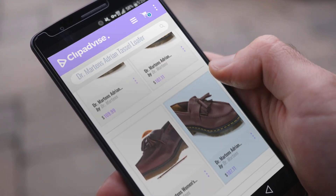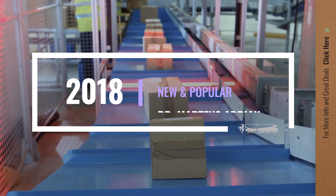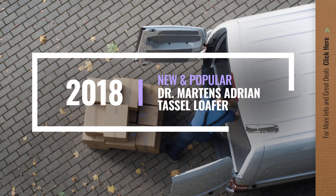If you are looking for Dr. Martens Adrian Tassel Loafer, here's a collection you've got to see. Let's check them out.